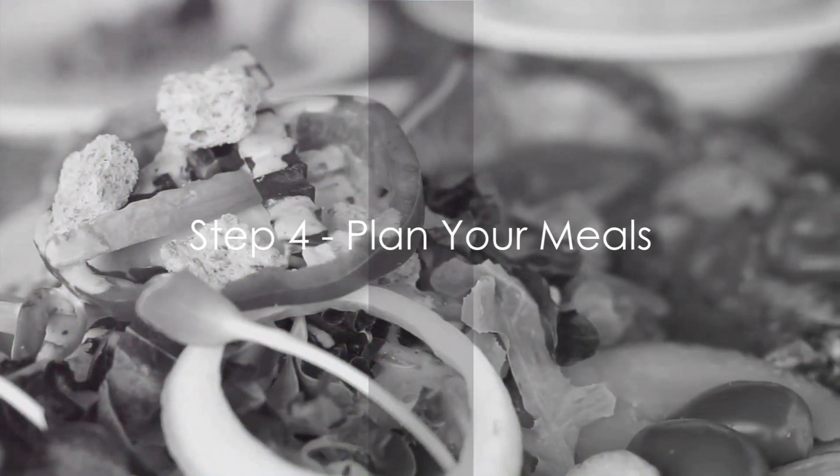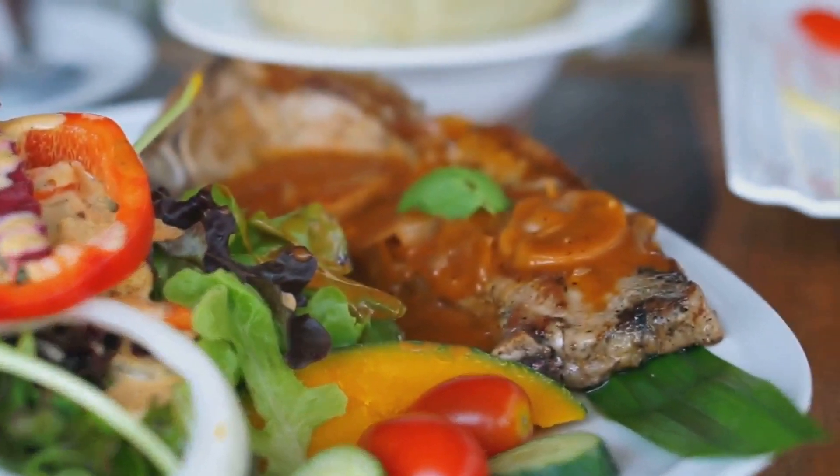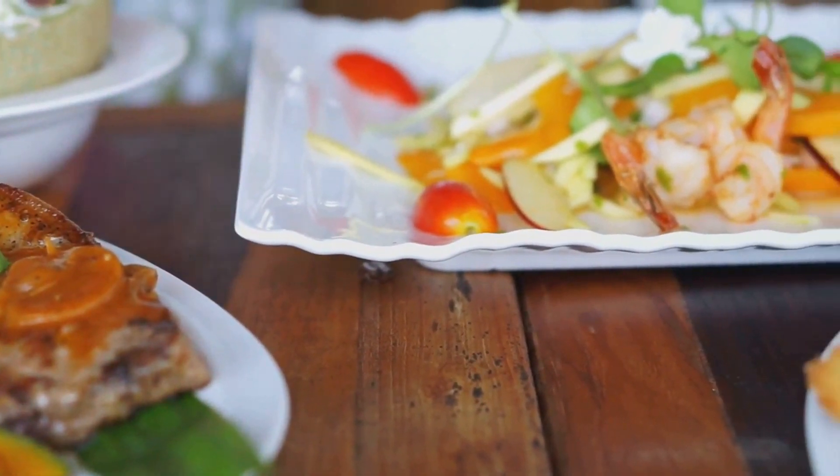Step 4: Plan your meals. Remember, it's not about starving yourself, but about eating your daily intake within your fasting window. Plan nutrient-dense meals to ensure you're getting all the necessary nutrients.